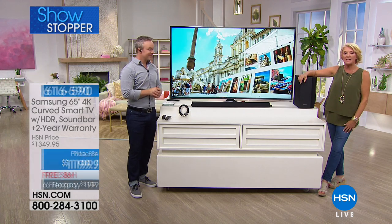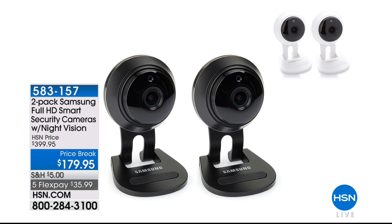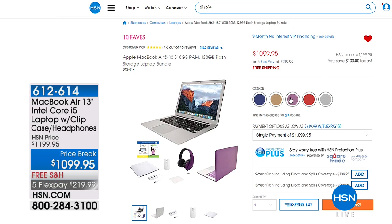We also have a Samsung security camera system available tonight on price break — a full HD smart security camera with night vision, the lowest price we've ever done on HSN, over 50% off at $179.95, first time back this year. And we have our MacBook Air 13-inch with the clip case, free shipping, and nine months VIP financing if you'd like. FlexPay is one of the main reasons people shop with us — they certainly don't offer that at the mall or store.